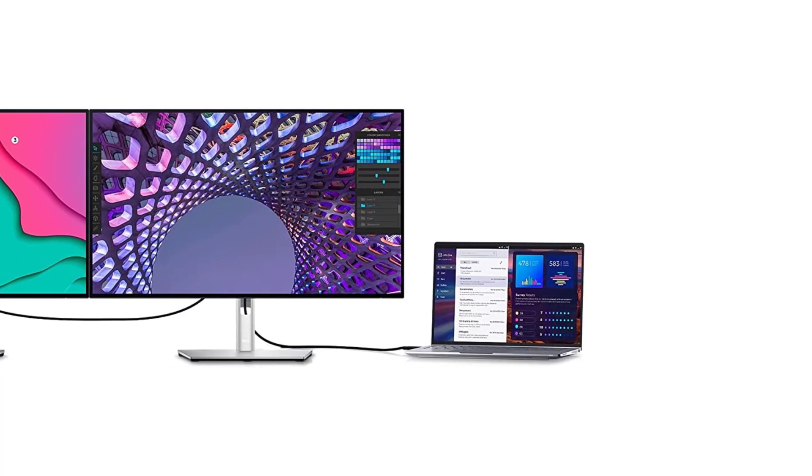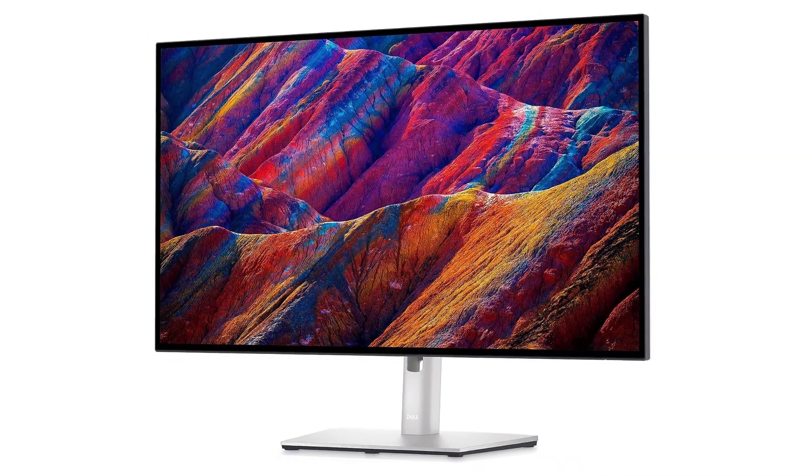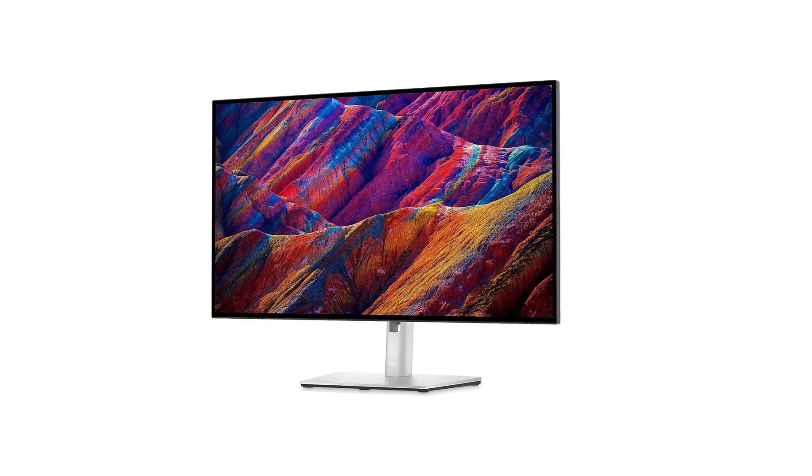Like the Gigabyte, it has a KVM switch, so you can control different devices with the same keyboard and mouse. Besides that, it easily gets bright enough to fight glare, which is ideal for most well-lit office spaces. It also has a dedicated sRGB picture mode with excellent accuracy, which is ideal if your work requires accurate colors.